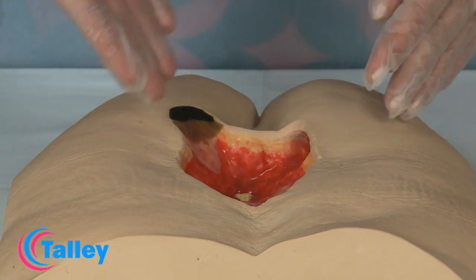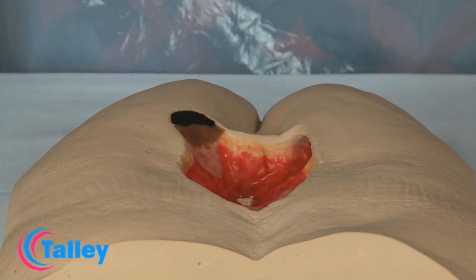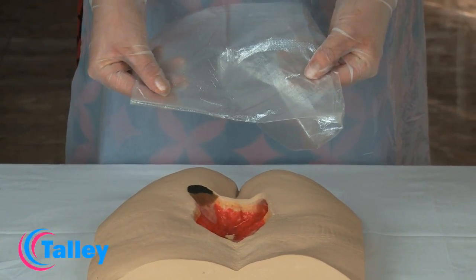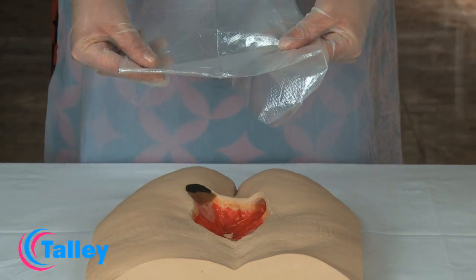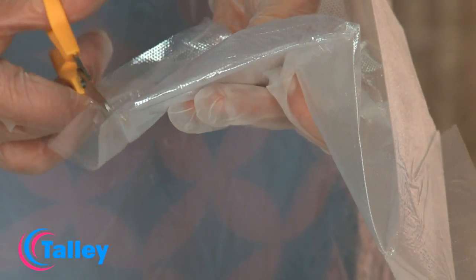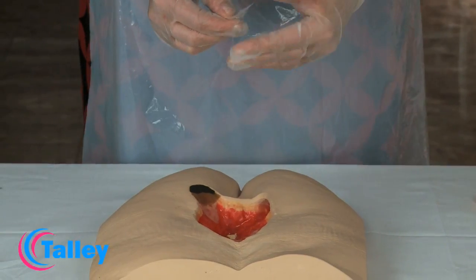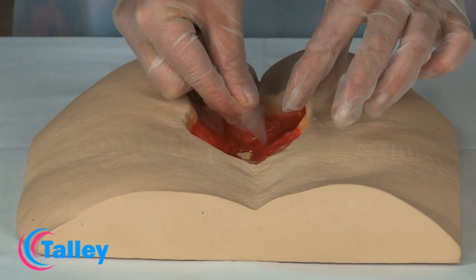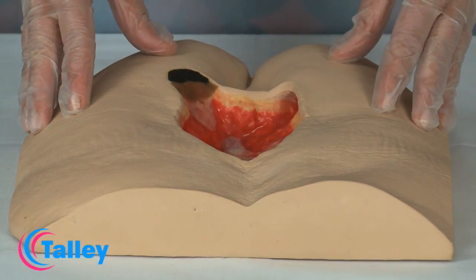In this grade 4 pressure ulcer, there is an area of exposed bone. The exposed bone and any underlying structures — for example tendon, fascia, and sheath — must be protected with a non-adherent contact layer. Ensure that the edges of the non-adherent contact layer are within the wound margins. Any contact layer can be used; please check your local protocol or formulary. The non-adherent contact layer should be cut to size to cover the underlying structure and placed gently in the wound.